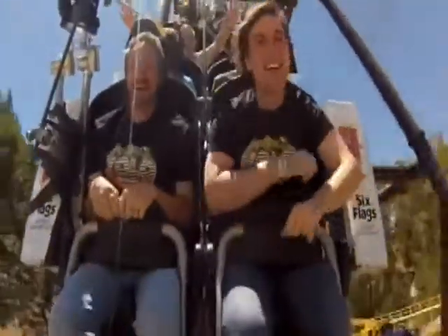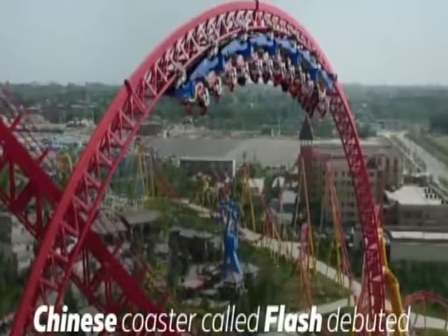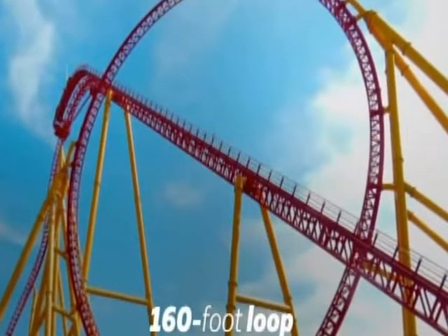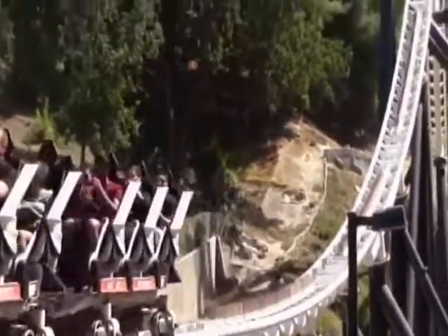Not surprisingly, Full Throttle set the record for tallest vertical loop upon its launch in 2013. In 2016, though, a Chinese coaster called Flash debuted, also featuring a 160-foot loop. But if you're a North American adrenaline junkie, you still can't go wrong with visiting the co-champion in California.